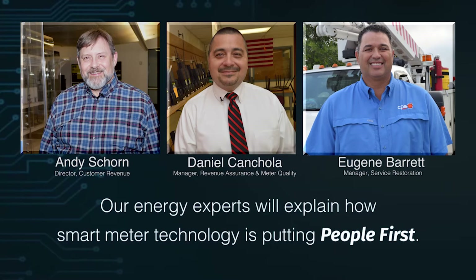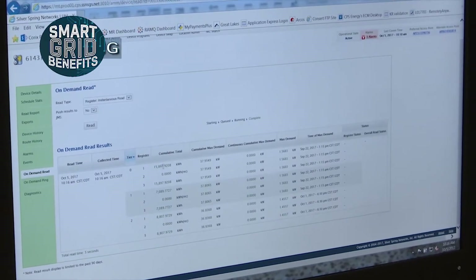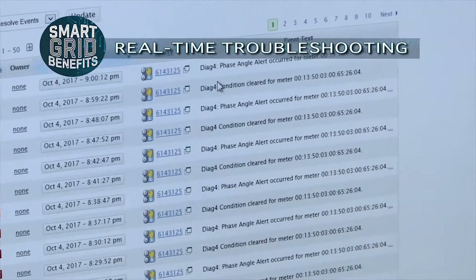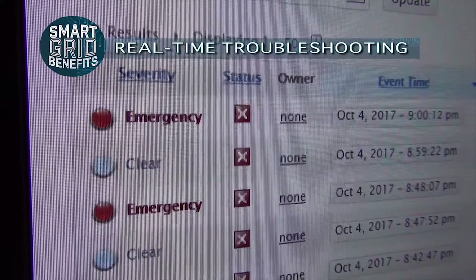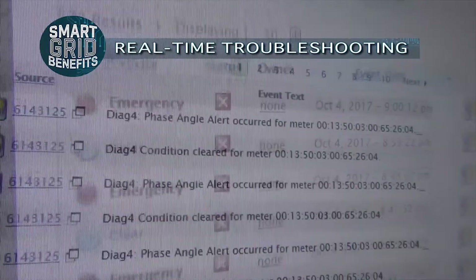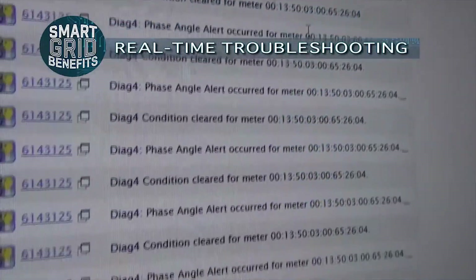With AMI, we now have what is called the UIQ head-end system. This is where we access the devices of concern, whether it's a customer concern or a potential tamper. Basically, it's a software we use to pull meters. We can check the meter reads instantaneously at any given time, see the customer's load usage, and help customers when they call in with a question about their read or their bill.